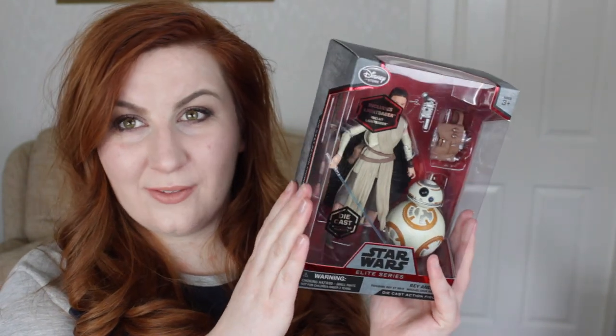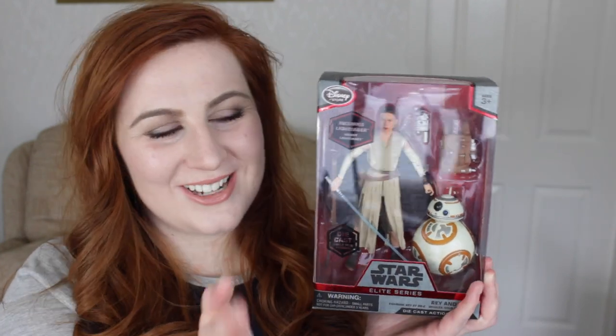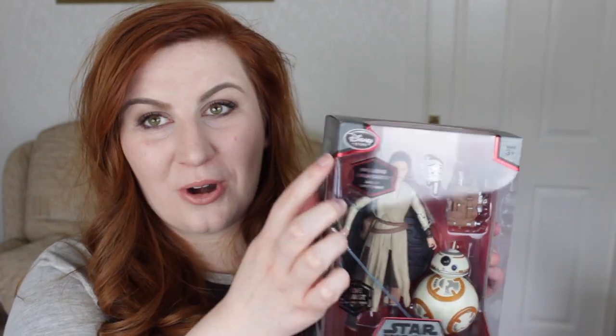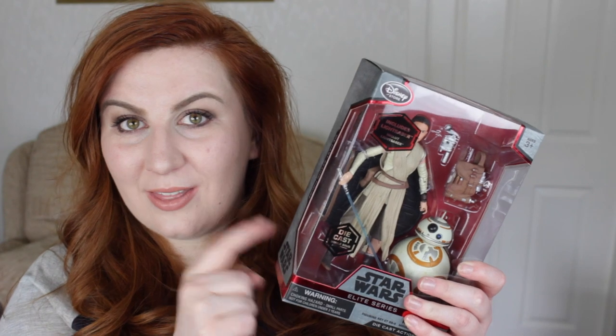The next thing is also Star Wars merchandise — a little figure with Rey and BB8, and I love BB8. This was 30 euros, and I believe it's £22.99 at home, but it wasn't in stock at the time we were at the park. It's not park-exclusive — it's got the Disney Store logo on the bottom — but I really wanted it so I decided to get it. You could possibly track it down at home now; it would be cheaper in the UK.